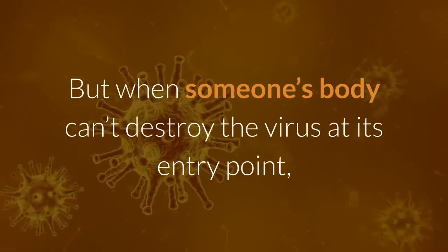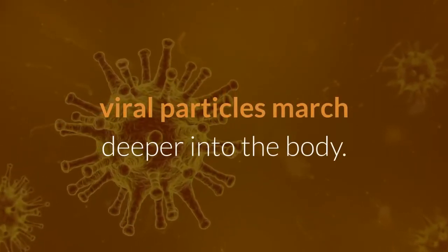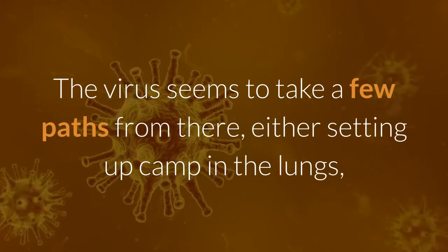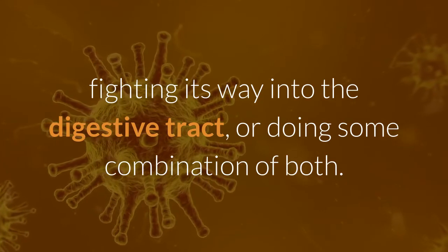But when someone's body can't destroy the virus at its entry point, viral particles march deeper into the body. The virus seems to take a few paths from there, either setting up camp in the lungs, fighting its way into the digestive tract, or doing some combination of both.